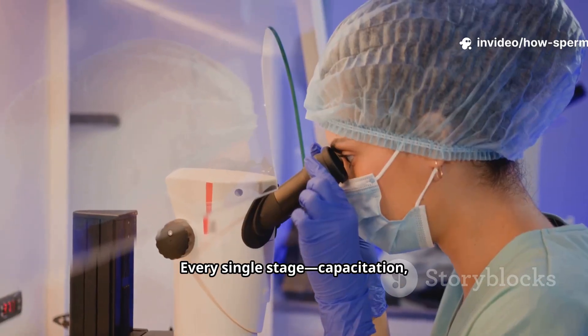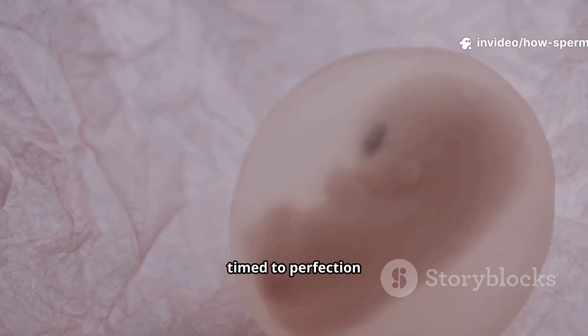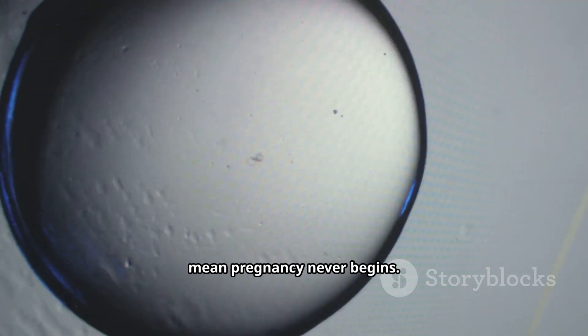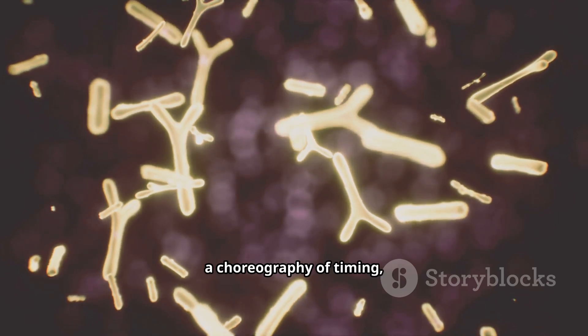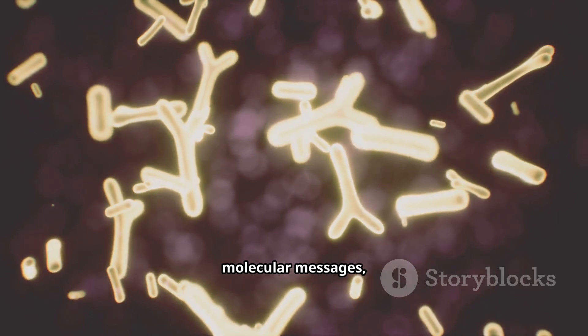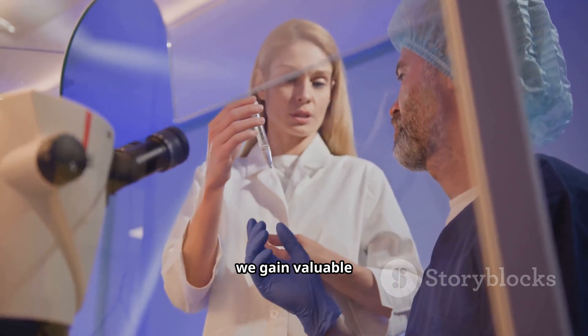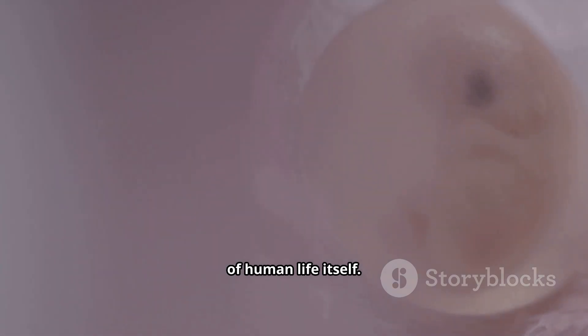Every single stage — capacitation, fertilization, cleavage, implantation — is timed to perfection within hours. Any delay or interruption could mean pregnancy never begins. Fertilization and implantation are true biological wonders: a choreography of timing, molecular messages, and structural transformations. By studying them closely, we gain valuable insight into fertility treatments, reproductive medicine, and the mysteries of human life itself.